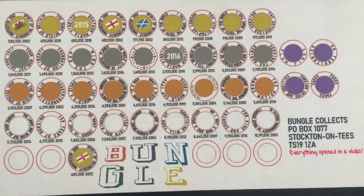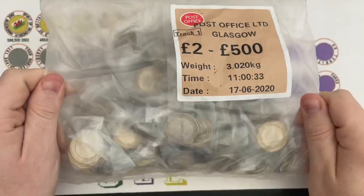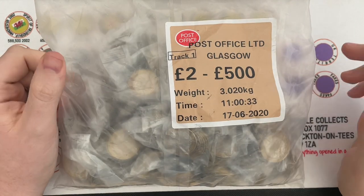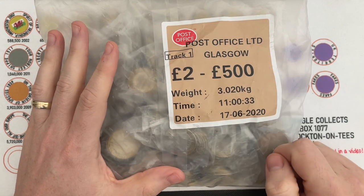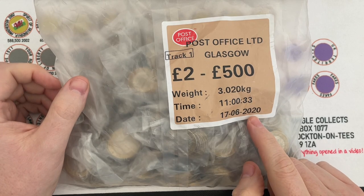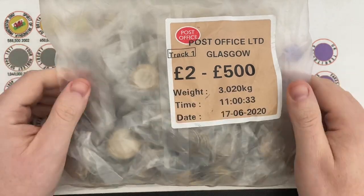Hello everybody and welcome to another episode of Bungle Collects. Hopefully we are going to fill our mat with a range of different commemorative finds from this bag — unusual because we got this from the bank, but it's a post office bag from Glasgow, Track One. 17th of June 2020, so it's over a year old.